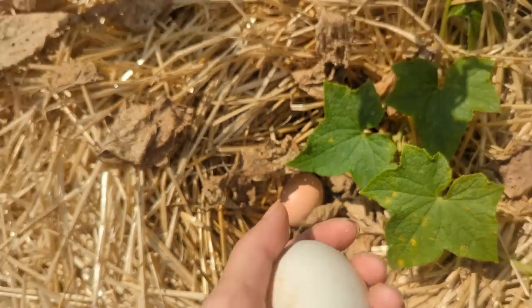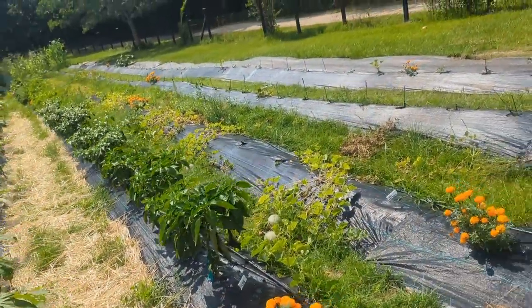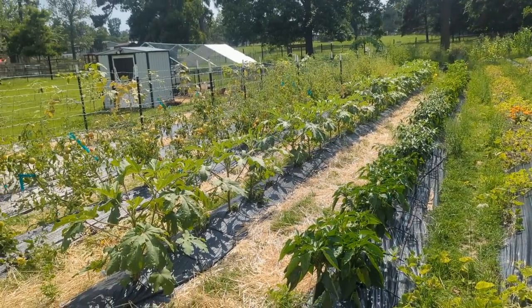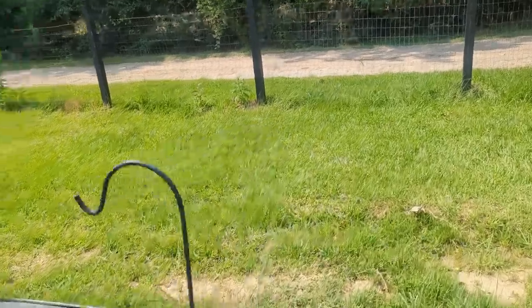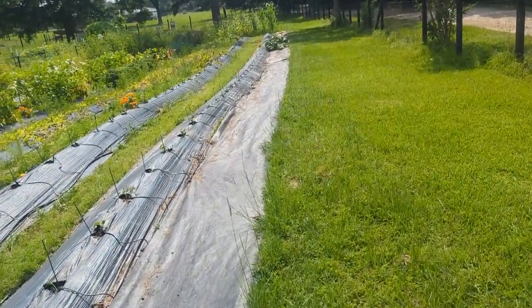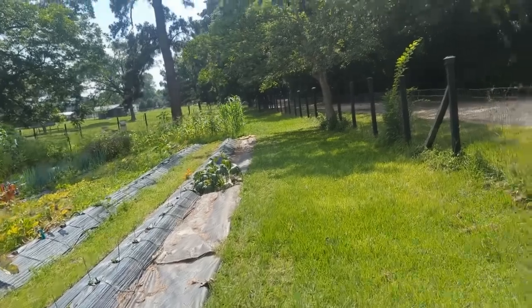Looks like the ducks laid another egg — you know, the ducks that I don't own. Got a lot of okra today, more cantaloupes off the vine, and peppers. Everything's doing pretty good. Even though it's getting hot, the corn is rocking and rolling back there. My spaghetti squash — I picked a bunch of that a while back and let it just turn yellow off the vine, and I'm pretty sure we can eat them now because a lot of them are just yellow.